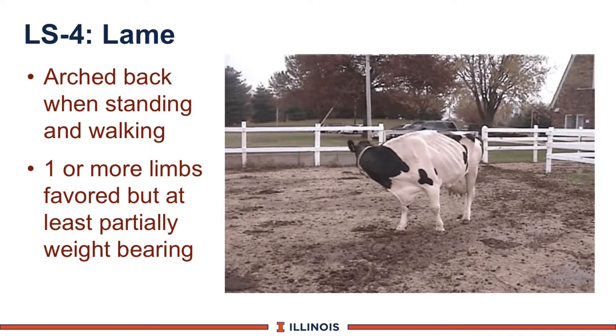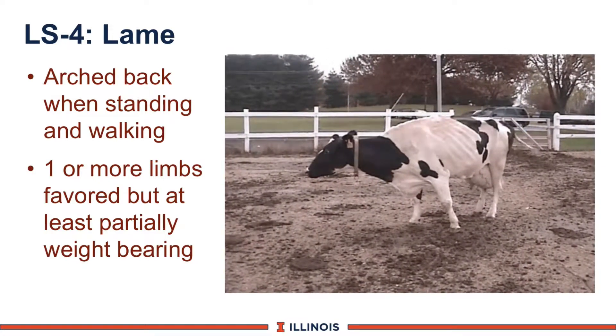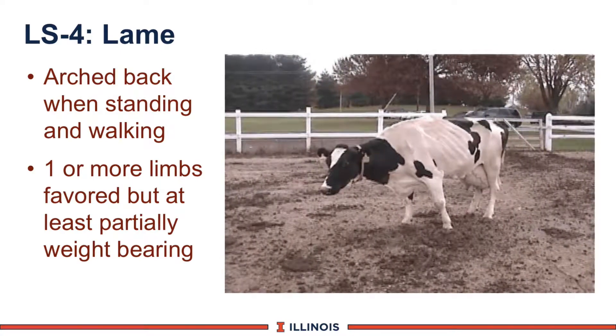Lameness score number 4 is a cow that just doesn't want to walk. You'll notice that she is painful. She is now trying to walk, she stops. She is humped back. Notice she's trying to relieve the pain on her hind feet. She's almost like she's dancing out there, and she remains arched as well.